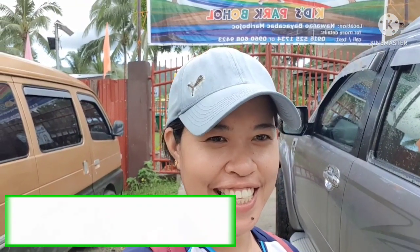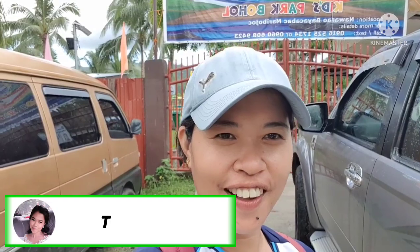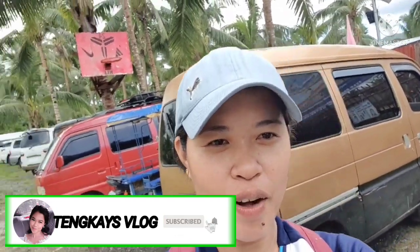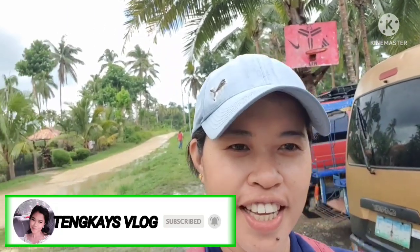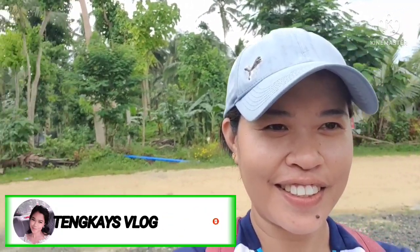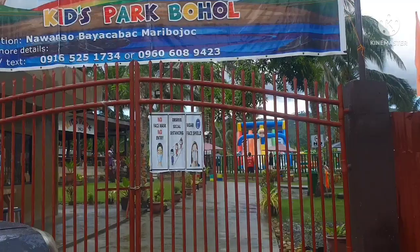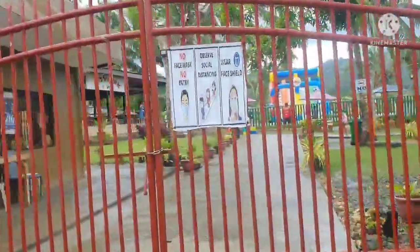Hello guys, welcome back to my channel. For today's video, I will show you the Maribok Kids Park of Bohol. This is located in Nawaan, Maribok. Let's get inside and check what is inside — how does it look? So this is the entrance.